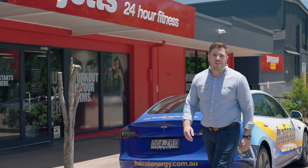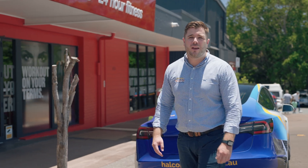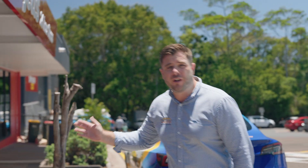Hi, I'm Gary here from Halk Hall Energy, and I'm here today to showcase our latest solar commercial installation here at Jets Gym on the Sunshine Coast.